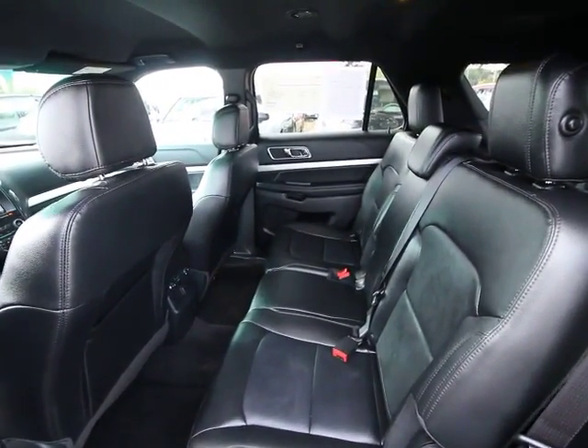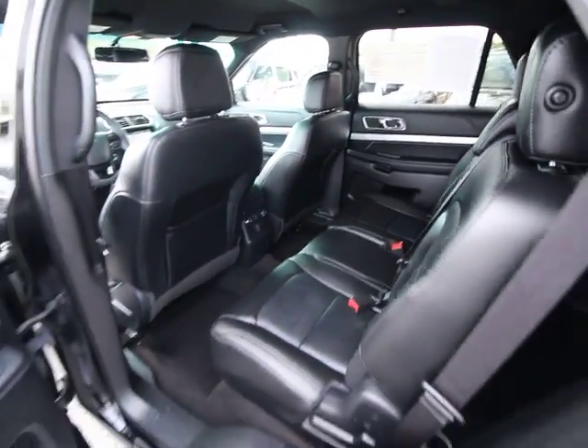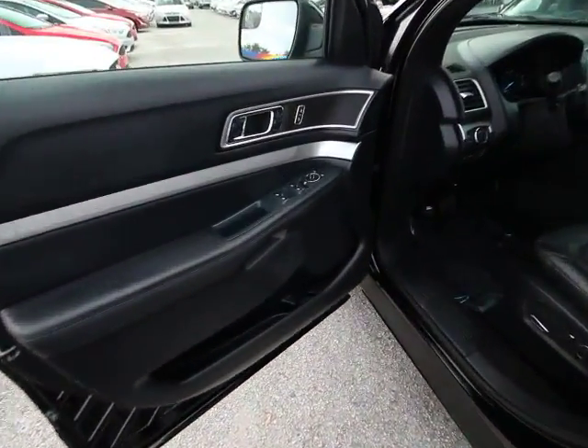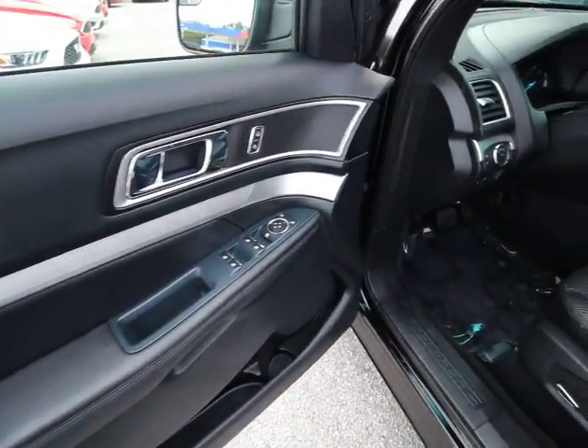Power windows, trip computer, rear window defroster, security system, compass, CD player, tachometer, brake assist, overhead console, panic alarm.